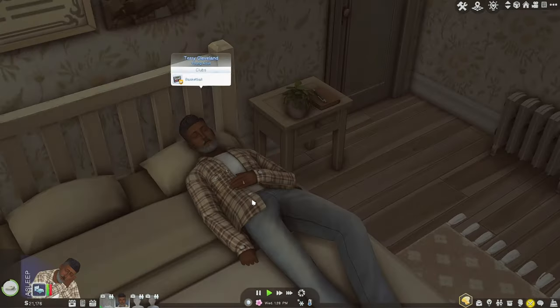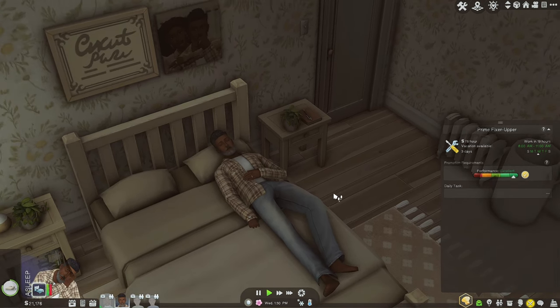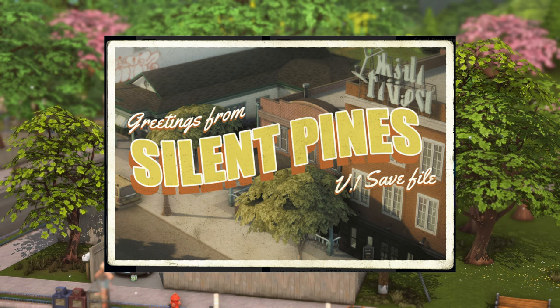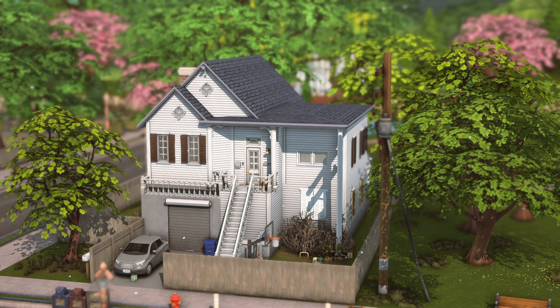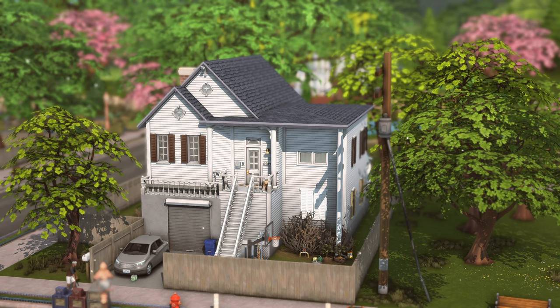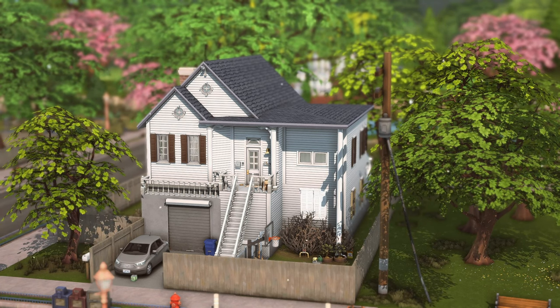So this is Terry Cleveland and he just came home from his job — he is a handyman and he's just had a really long day, so he's just relaxing. This is Terrence's home. I am playing in the Silent Pines base game save file and I haven't really explored too much yet, so I wanted to do some of that with you guys. So far I really like this save file — it's really cozy and just so well done.